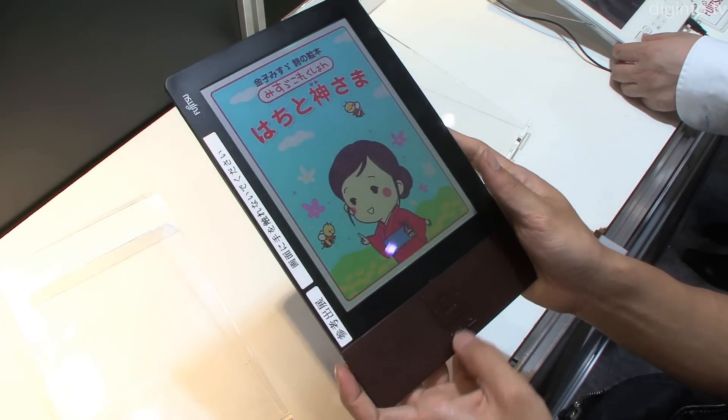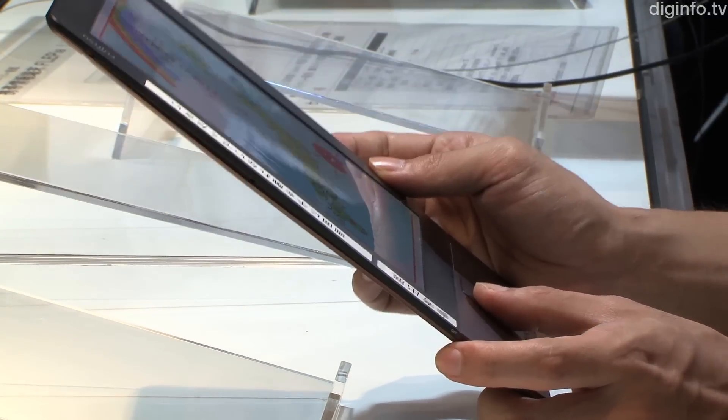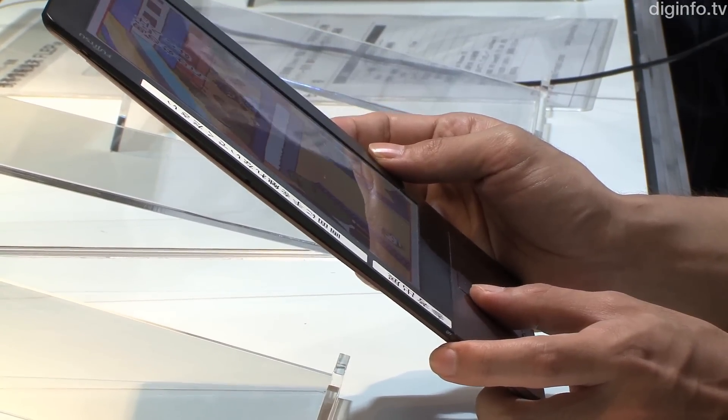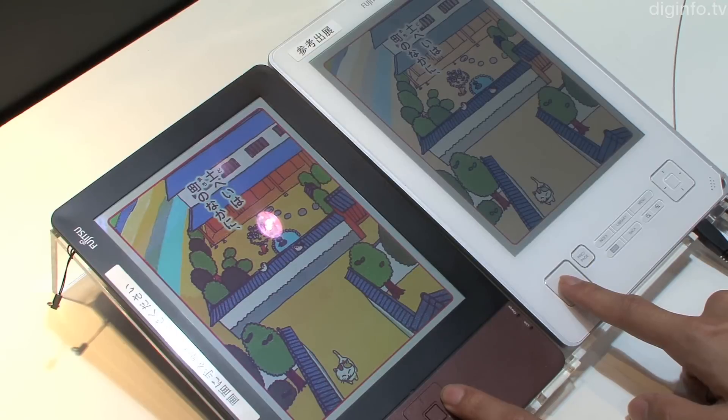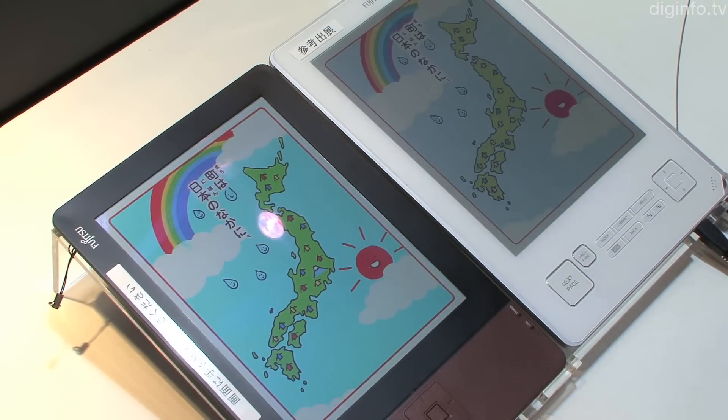This trial model weighs 220 grams, so it is thinner and lighter than the previously commercialized Flippier Light, which also used the same display technology. The OS was changed from Windows to Linux, and the processing speed has been greatly improved.